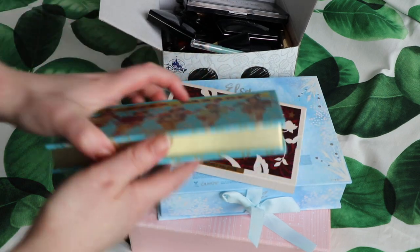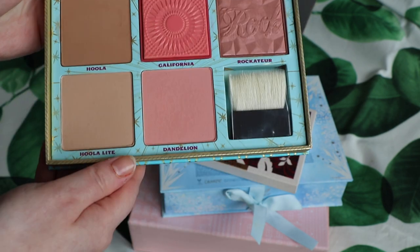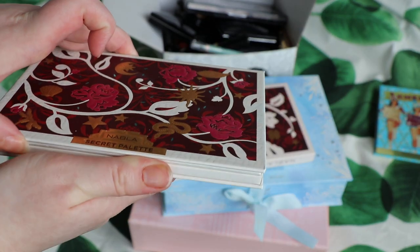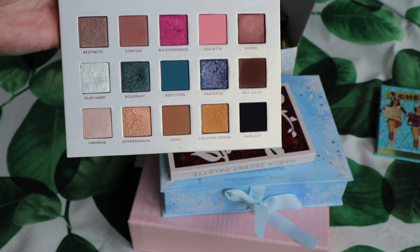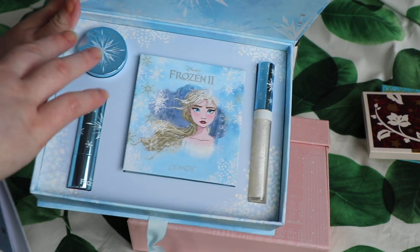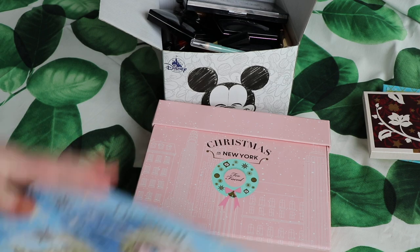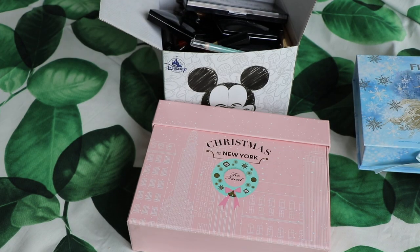I'm going to keep all four of these so I won't talk too long about them. This is my Benefit Cheek Parade palette - I really like it, Hoola is a little too dark but the other four shades are brilliant. This is the Nabla Secret palette which has already been in an earlier declutter. Lauren and I both have it and took it out for a palette bingo. It's probably my favourite palette of the moment, I absolutely adore it. I also have the Elsa box with a glitter, lipstick, palette and lip gloss - all used, all keeping. I've also got the Anna one and I'm definitely not parting with this collection.